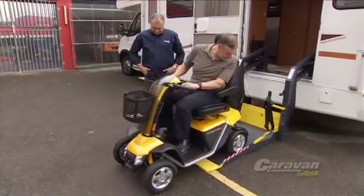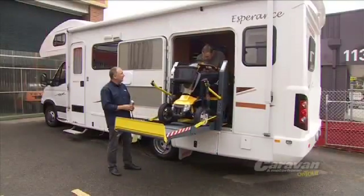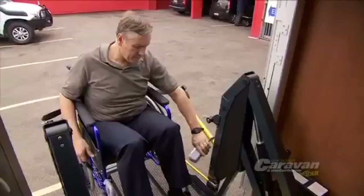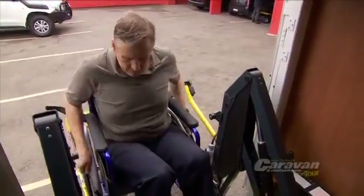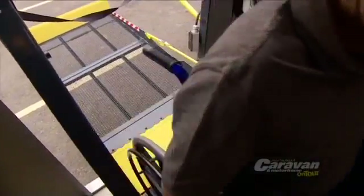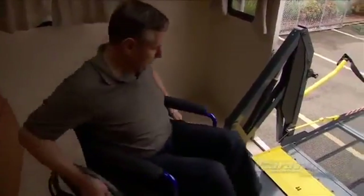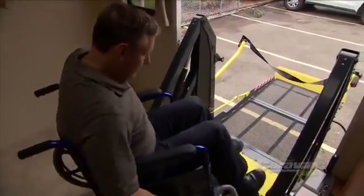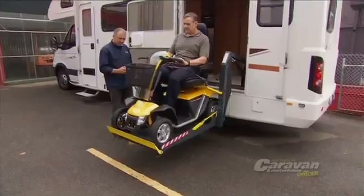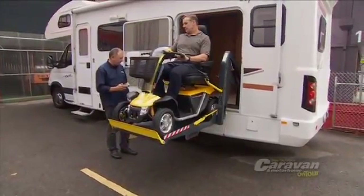You roll onto the lift and you lift yourself up into the motorhome. The Esperance model range, being an eight metre motorhome, gives you a lot of space inside. When you roll in, you can take your wheelchair right through, right up to the front if you wish. With this motorhome you're actually taking your wheelchair-friendly home with you. You can do what anyone else does in a motorhome — so being frail or disabled, they can still get out there and see Australia.